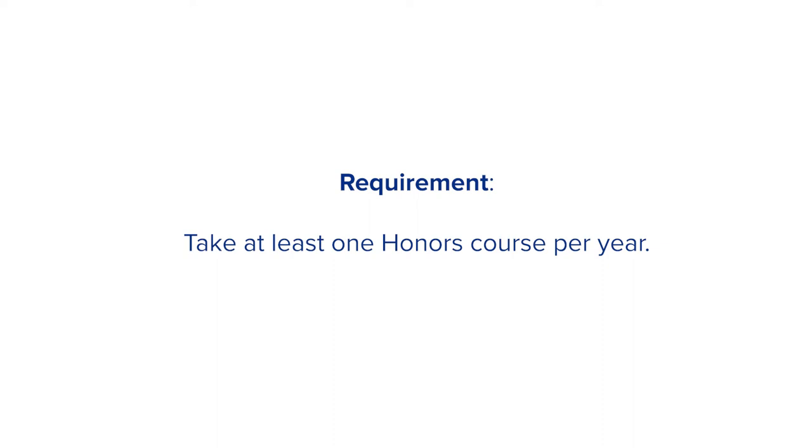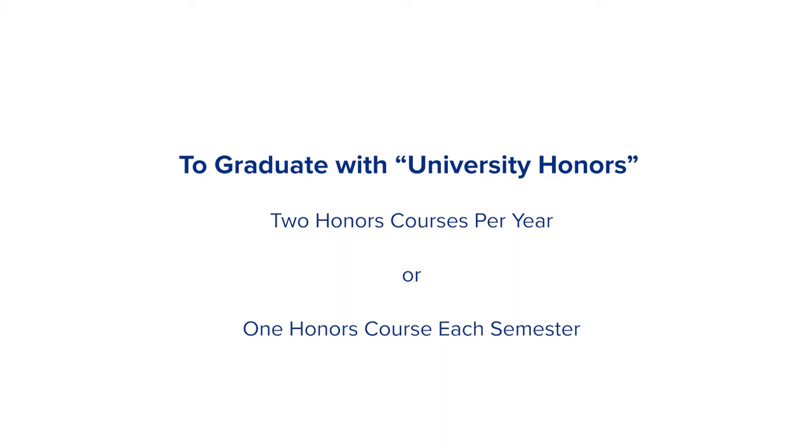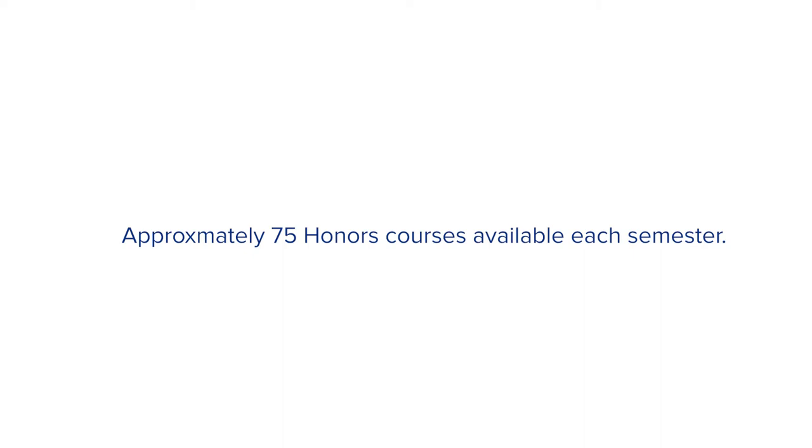To maintain good standing in the Honors College, members must take at least one three-credit hour honors course per academic year. Although students are only required to take one honors course per year, it is highly recommended that students take at least two honors courses per academic year, or one each semester, in order to complete the requirements to graduate with university honors.